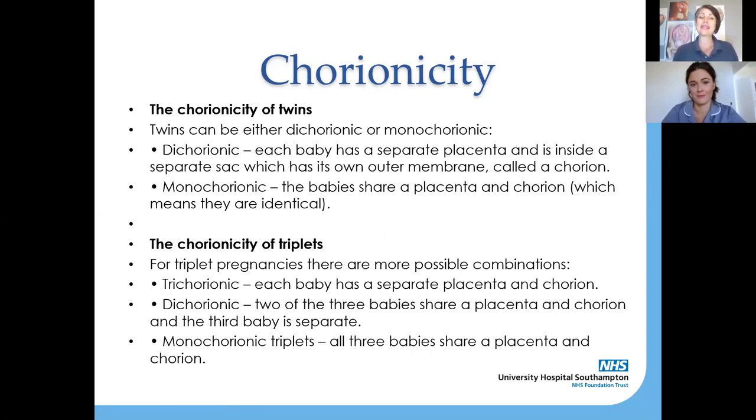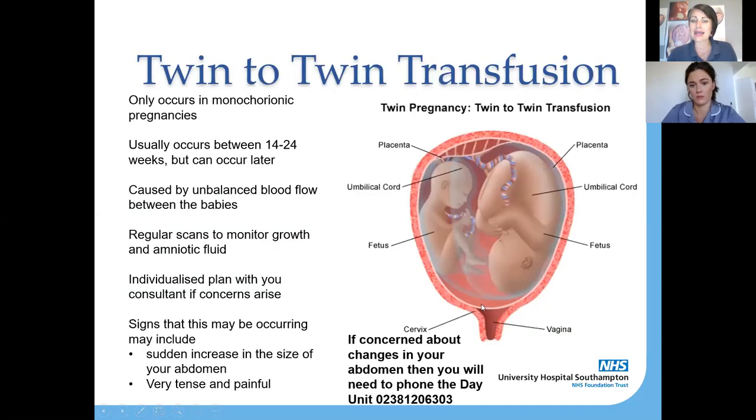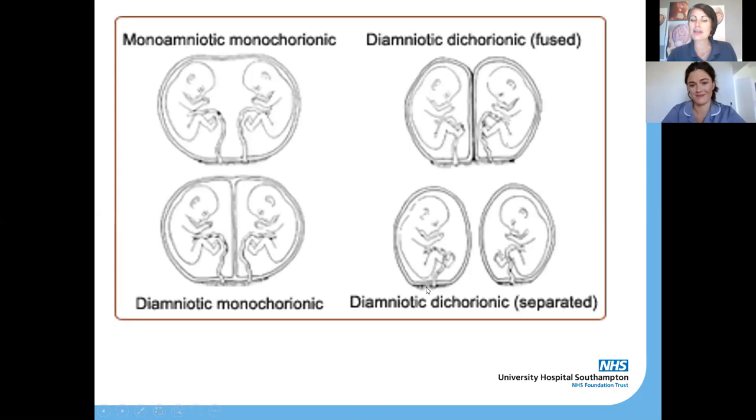Twins or triplets can either be dichorionic or monochorionic. Dichorionic twins each have their own placenta — so there are two placentas — and they are also diamniotic, meaning they each have their own amniotic sacs. So they are both self-sufficient within your tummy.